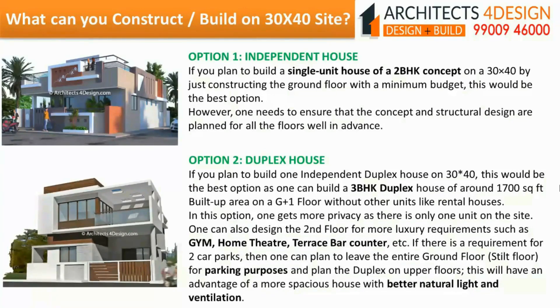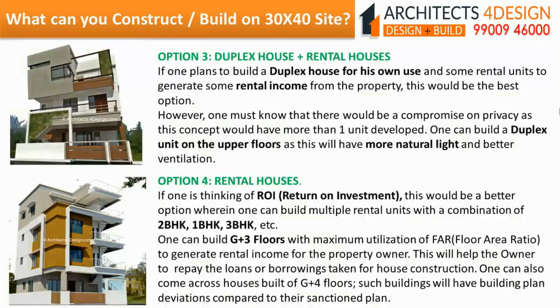This will have the advantage of a more spacious house, better natural light and ventilation. Duplex house plus rental houses: If one plans to build a duplex house for own use and some rental units to generate rental income, this would be the best option. However, one must know there would be a compromise on privacy as this concept would have more than one unit developed. One can build a duplex unit on the upper floors for more natural light and better ventilation.